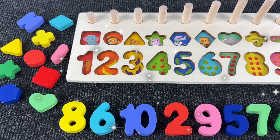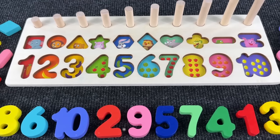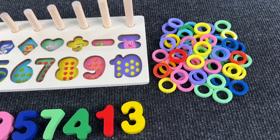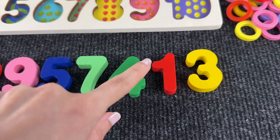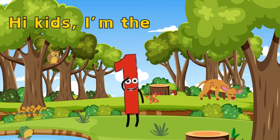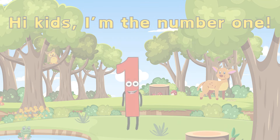Hello everyone, welcome to our channel! Today we are going to have fun with numbers and shapes, so let's start with the first number. We are looking for number one — can you see it? Here it is! We found it and we put it right here. Hi kids, I'm the number one, nice to meet you!